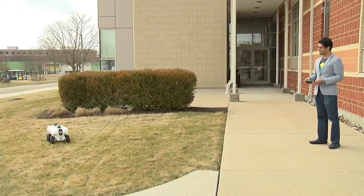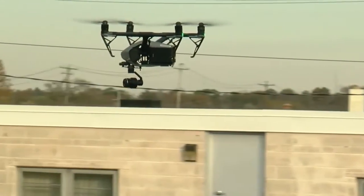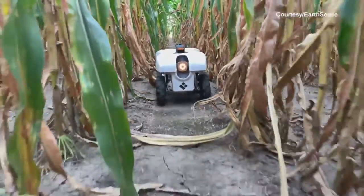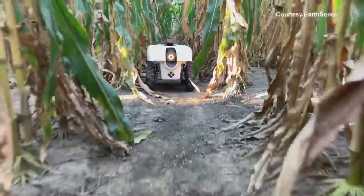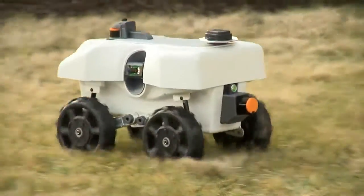Chowdhury and Soman developed EarthSense after talking to farmers who were already using drones. Those farmers had some problems with the technology — a lot of that misses what's going on underneath the canopy of plants. So they thought, what if we just made a drone that went under the canopy? This robot can detect diseases or fertilizer deficiency weeks earlier than a drone.